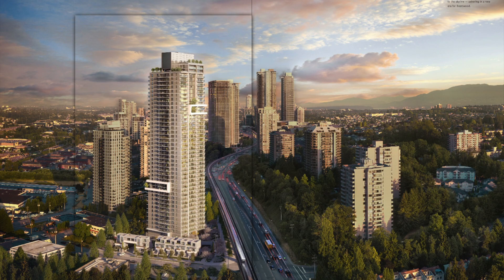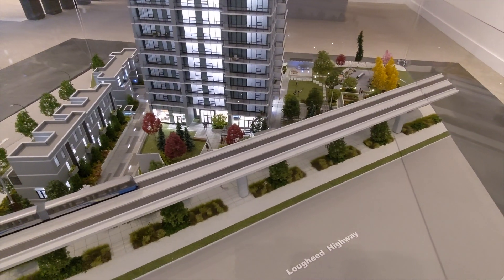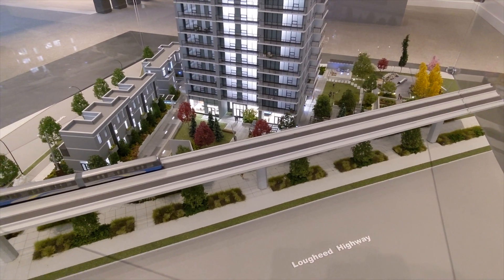Zooming out further, this is looking at the development from the east, and this rendering is approximately shot from above where the Holdom SkyTrain Station is, which I'll give you a real-time view of from the air in a moment. Continuing around to the north side of the building, we're looking at the lot from across Lougheed Highway.